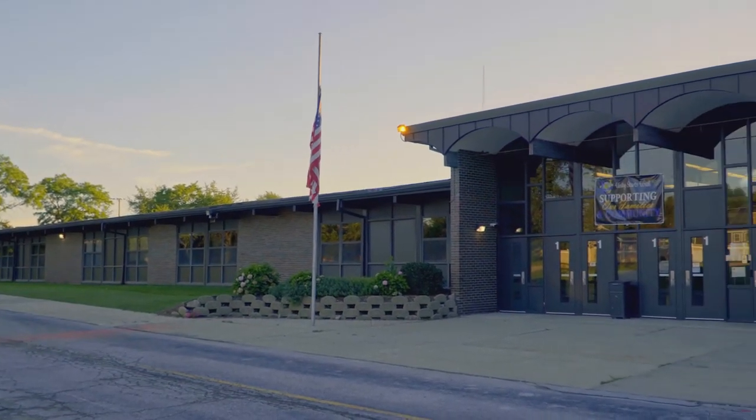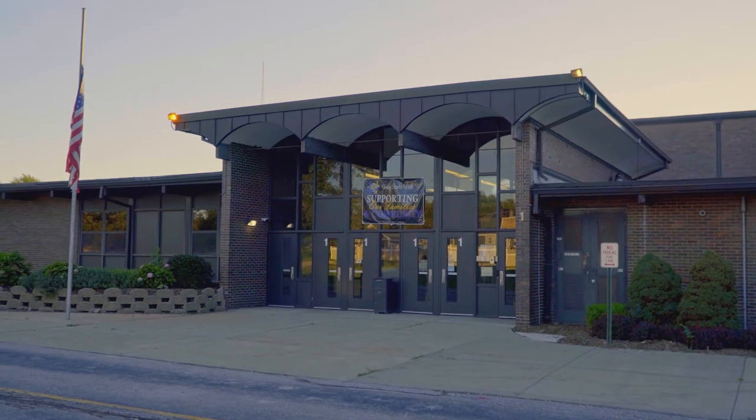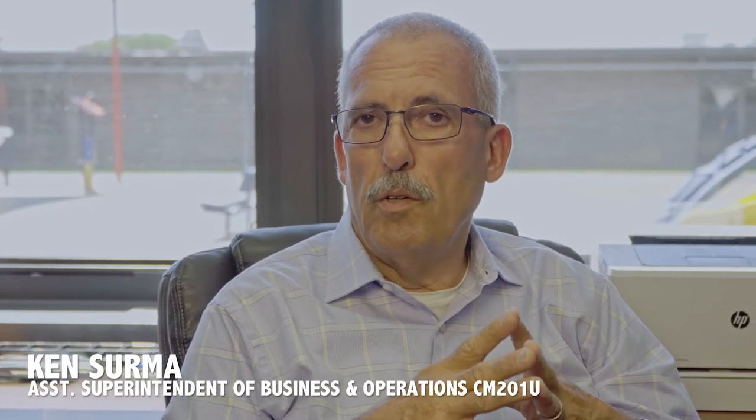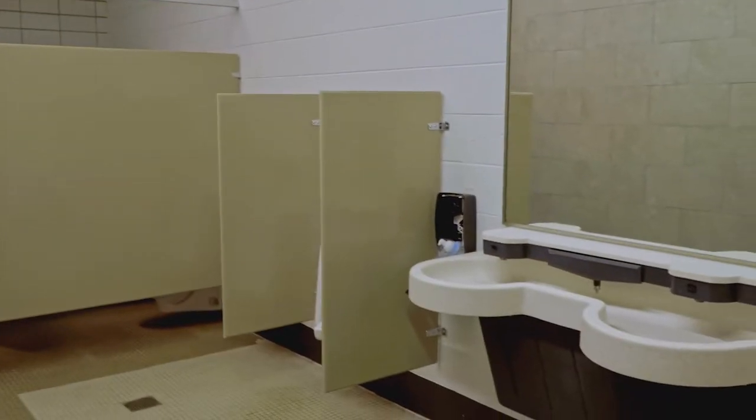Crete-Money Early Learning Center is home to both students and the administrative staff for the CM-201U School District. We're in year two of our plan. All the fixtures in all the bathrooms were redone last year. The first year, we replaced all the pipes and replaced all the fixtures.